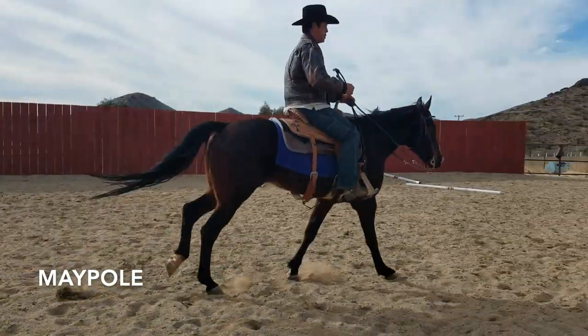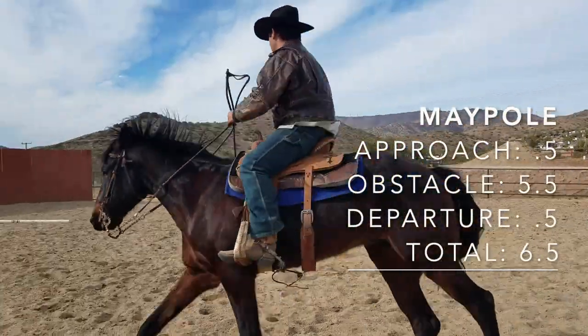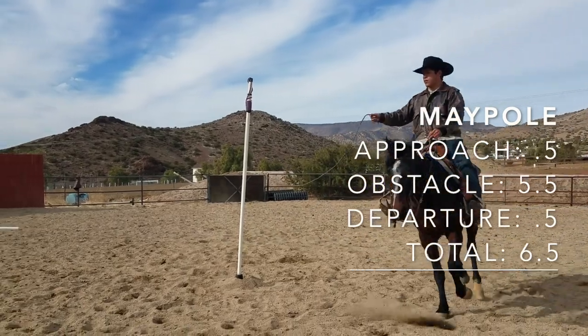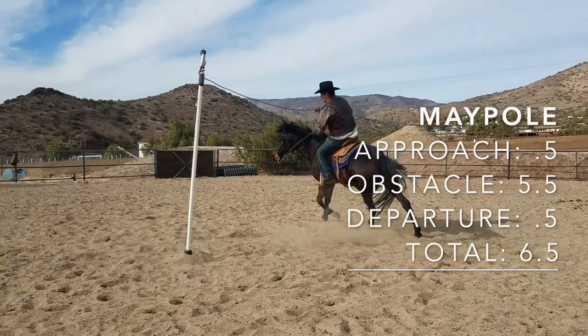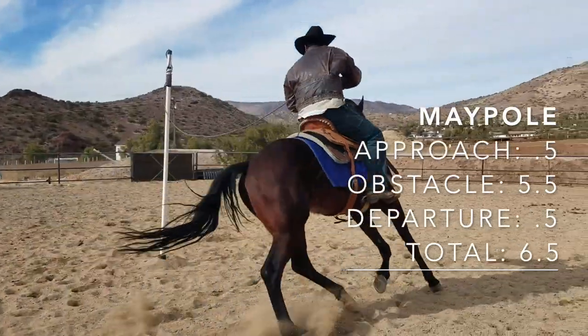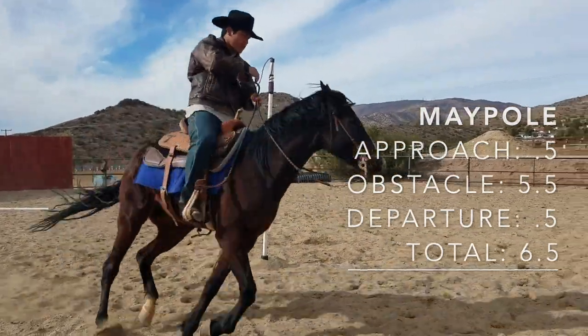For the Maypole, it gave Johnny a total of 6.5 because it was straight and it wasn't a rushing approach. Same thing with the departure — it was nice. The horse is looking where he's going, there's no gaping of the mouth or head tossing, and the horse is rounded in the head and in the body. The departure he's about to come up to was nice as well, and he has a loose ring.